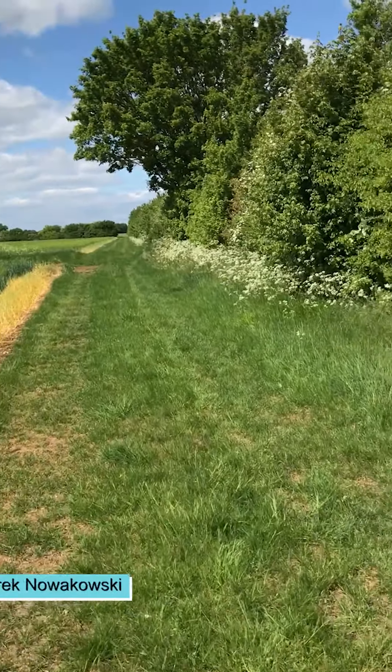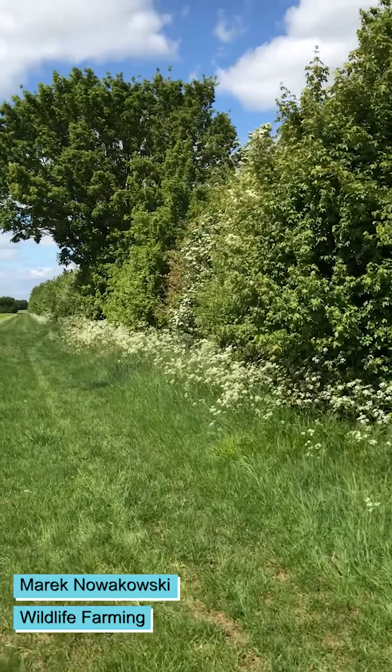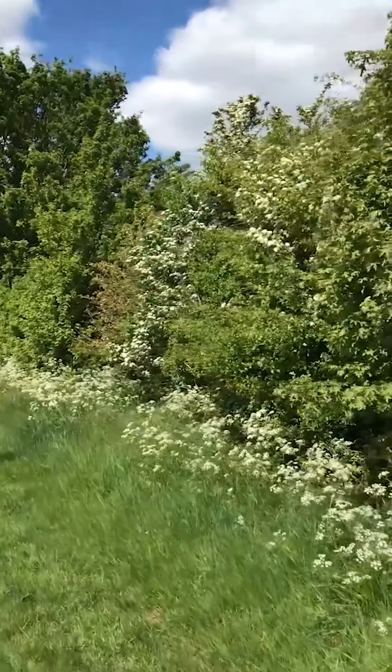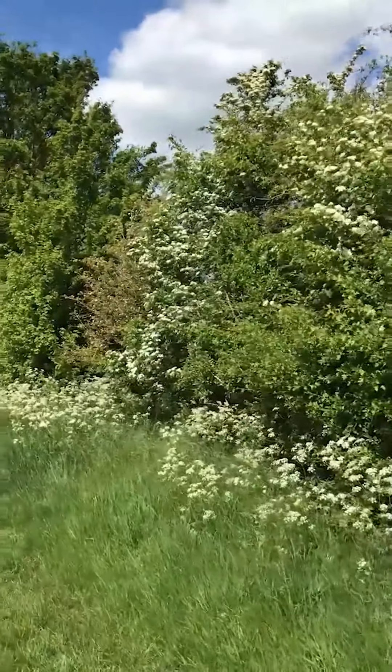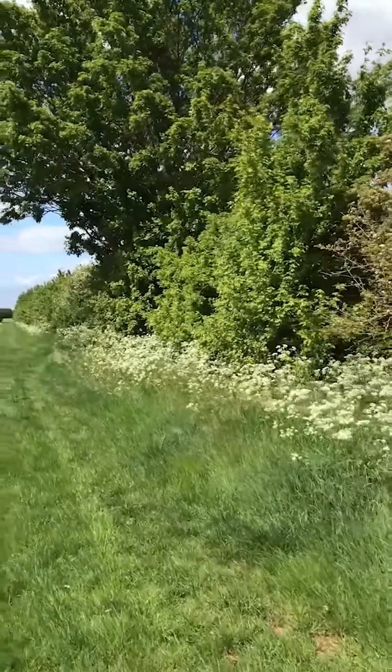Many of you have been asking about bees, so what I thought I'd do is take a bit of a walk and see what we could find. We're going to a site that I know is quite good for some of the mining bees, so let's just have a look at the bees that we might find.